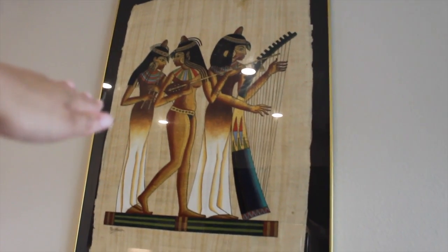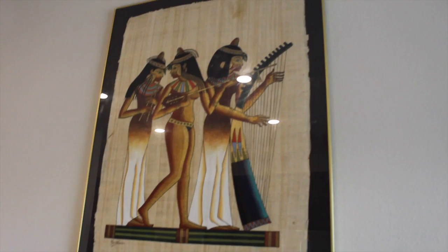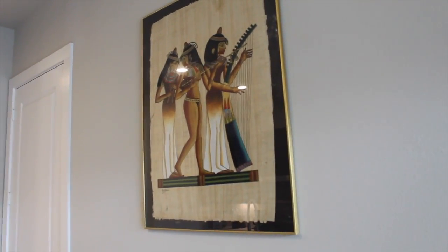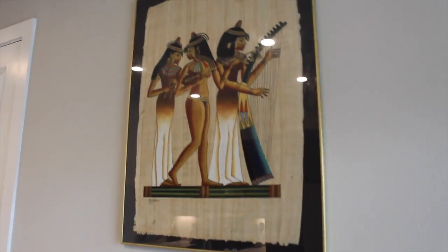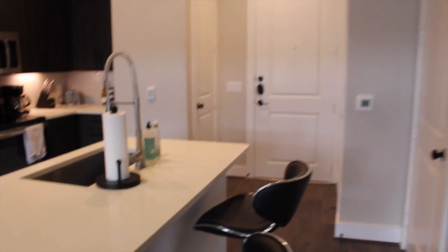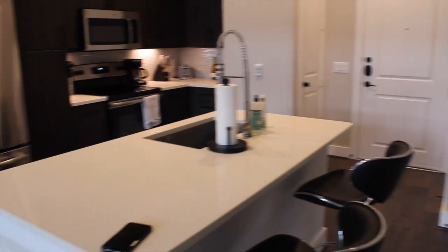The bar stools are from Wayfair — love them. And then I have my art right here. I'm obsessed with this picture. I usually film right here so you can kind of see it in the background. This is actually from Egypt — my dad got it when he was in the Navy. I found it in the garage the day I was moving in and knew I had to have it. This is actually my first piece of art in the apartment. I kind of designed the living room around it, with the deep blues and neutrals as my starting design piece. Another thing I love about this apartment is the high ceilings — I think they're about 11 feet — that was one of the biggest things I was looking for.